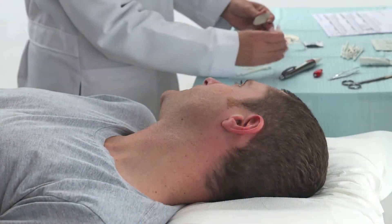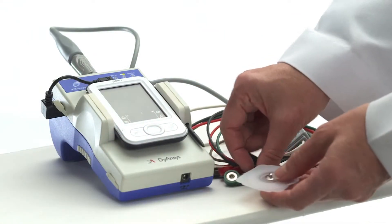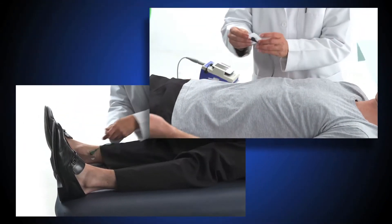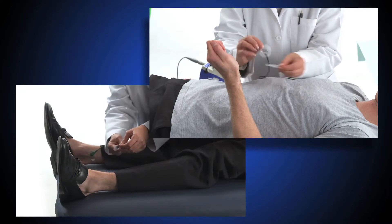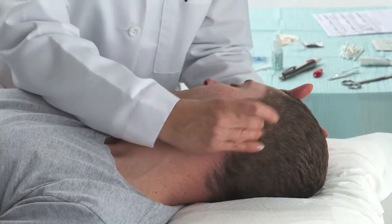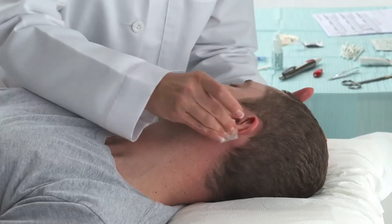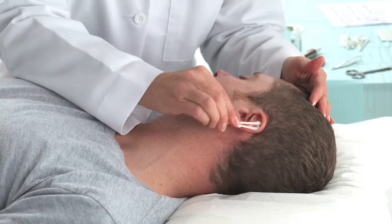Administering p-stem treatment takes approximately 15 minutes using the efficient and accurate measurement of the Anciscope monitor. First, connect the Anciscope to the patient using electrodes applied to the patient's inner wrists and ankles. Next, carefully clean and disinfect the skin in and around the ear in preparation for applying the electrodes and mounting the p-stem control module.